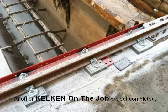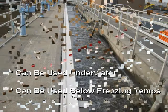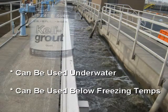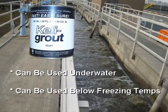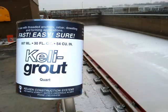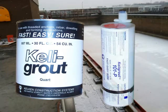Another Kel-Ken on-the-job project completed. Fast, easy, sure — Kelly grout can be used underwater and below freezing temperatures. Kelly grout is available in easy-pour quarts and convenient cartridges for horizontal, vertical, or overhead applications.